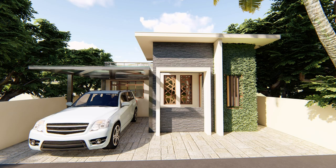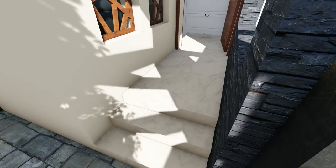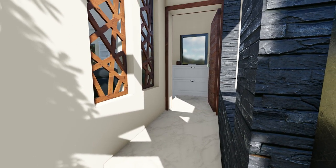A vertical green wall is also given to provide a soothing vibe. As we enter the sit-out, the framing wall also acts as a seating space.